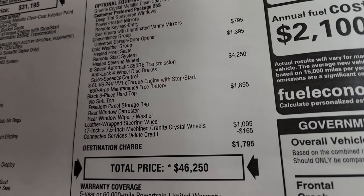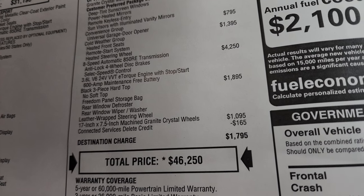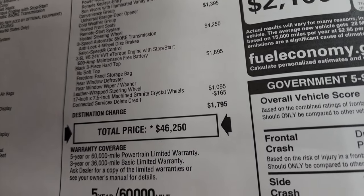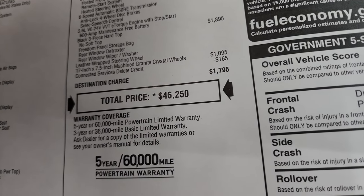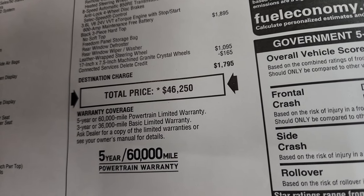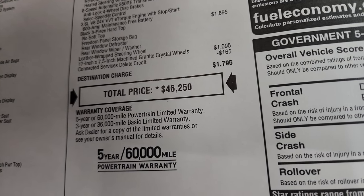The 17 by 7.5-inch machine Granite Crystal wheels are $1,095. This one has a deleted services credit of $165 off. The total MSRP is $46,250. If you want to get your Summit price on this Jeep, there's a link in the upper right of the screen and in the description below for pricing, availability, and rebates and incentives.